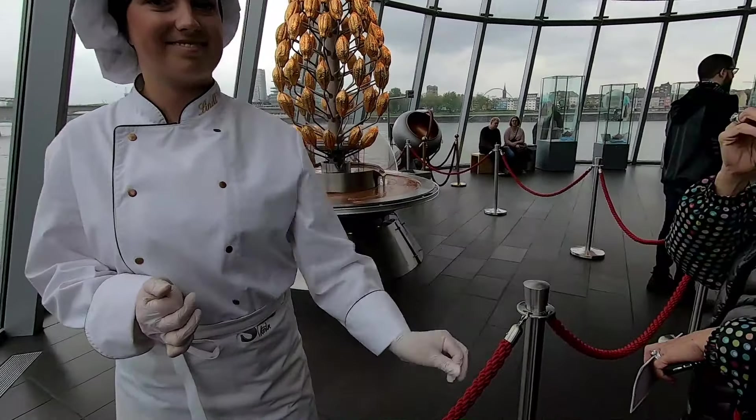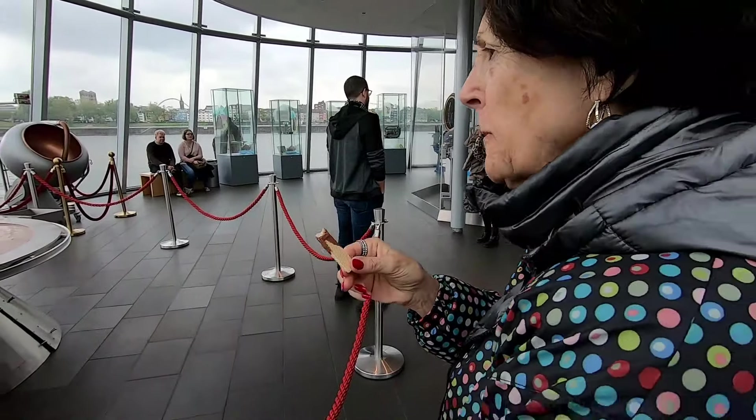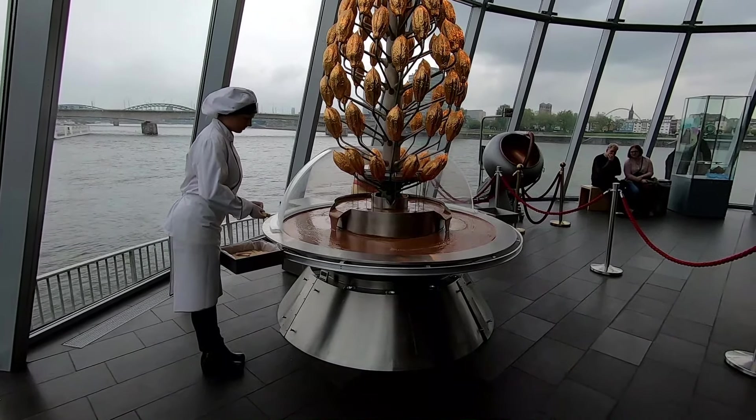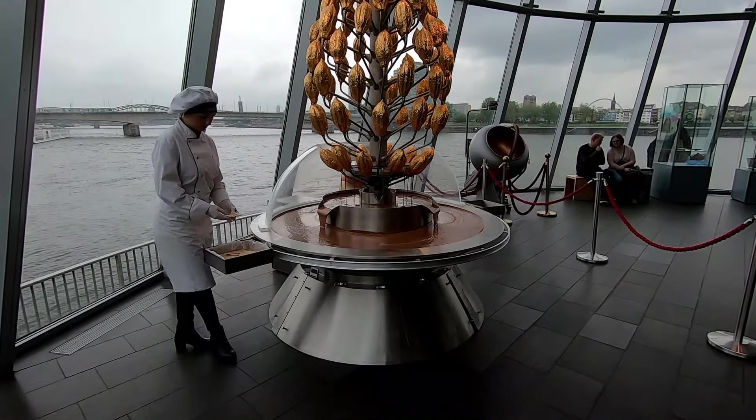This is the first sample station. This is my favourite milk chocolate - I'm going to get another piece.